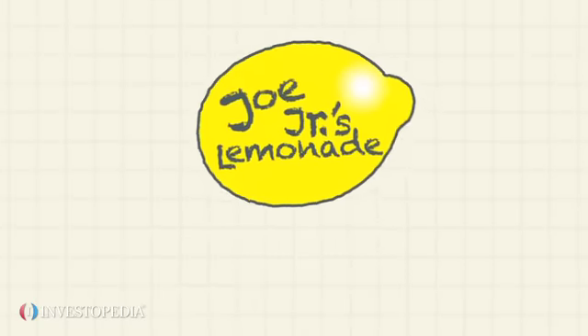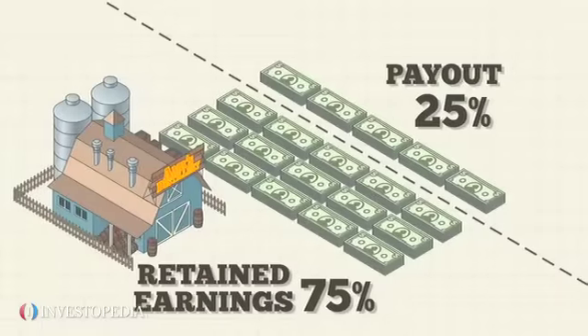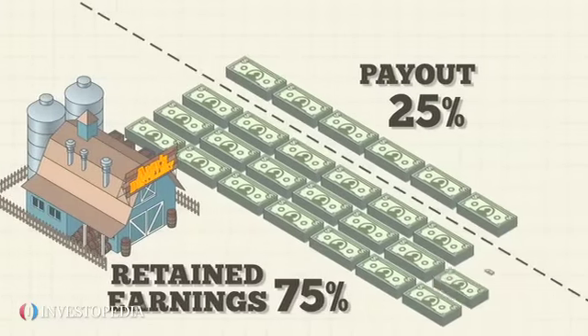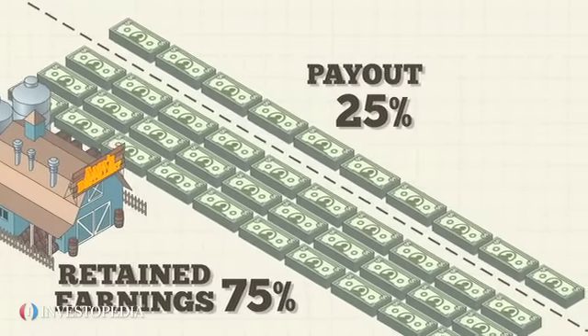Startups or other growing companies will often retain all or most of their earnings to grow future sales. Over the long run, an increase in profit boosts the stock price, giving shareholders a capital gain on their investment.